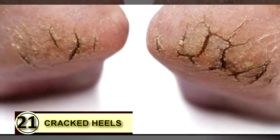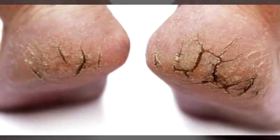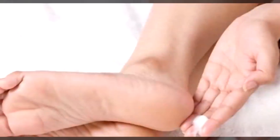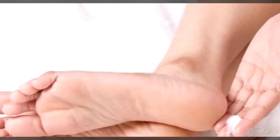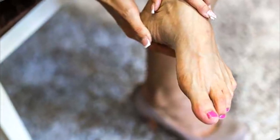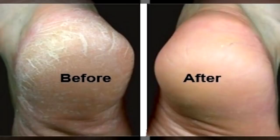Tip number twenty-one: use coconut oil on your cracked heels. If your heels are cracked and dry, coconut oil is a super moisturizer that can help soften and smooth that dry, irritated skin. Use a pumice stone first to slough off any excess buildup of dead cells. Then get a little bit of coconut oil on your fingertips, massage it into your heels, and let them dry. Repeat this twice daily.